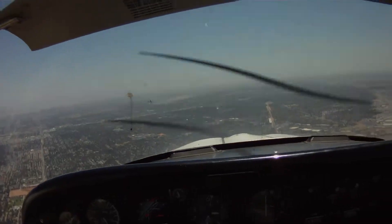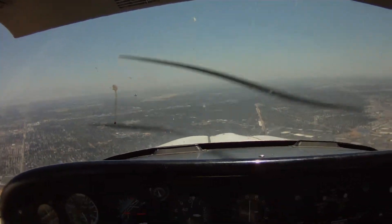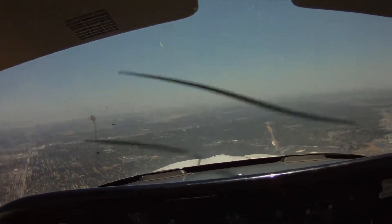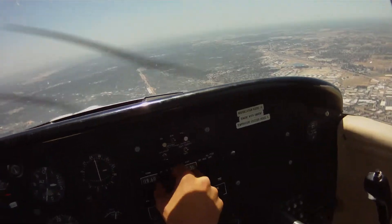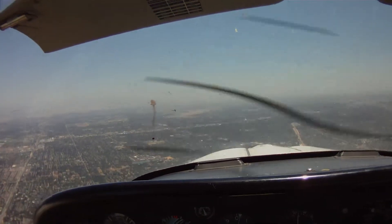Tomahawk 66 Delta, contact tower 118.2. Traffic 12 o'clock, 3 miles, opposite direction, helicopter 1,200. Contact tower 118.2 and we're looking for traffic. Tomahawk 66 Delta, good day. Helicopter 68 Alpha, traffic 12 o'clock, less than 1 mile, opposite direction, restricted above you, 2,500.